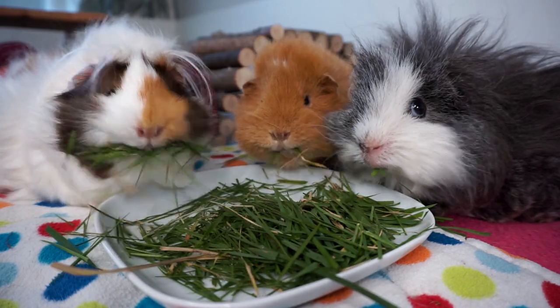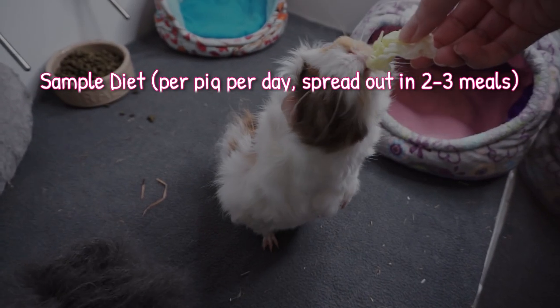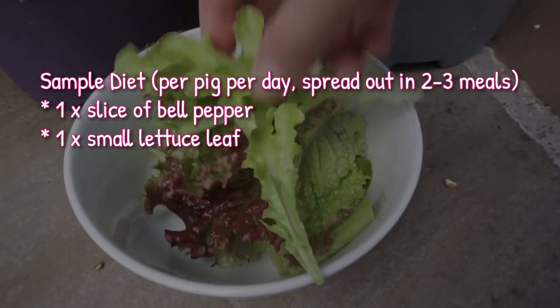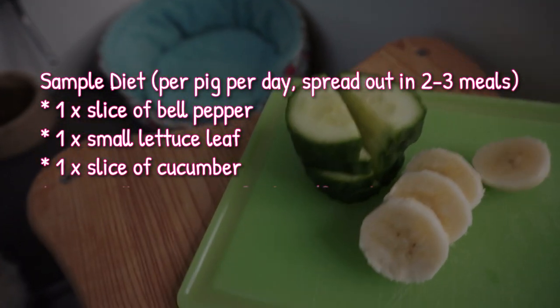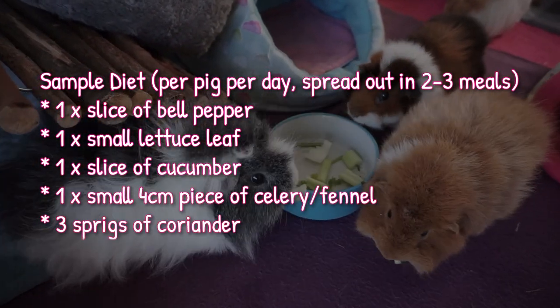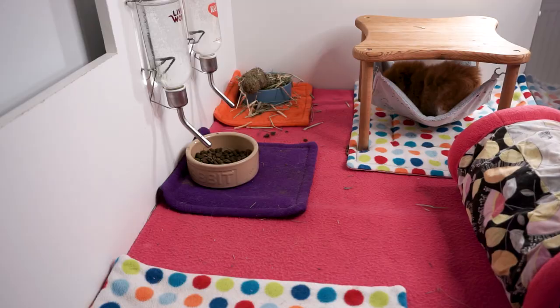This ties in with the next question: how often and how much fresh vegetables to give? I talked about this in the last video, where I explained how I now give smaller amounts spread more throughout the day. The standard advice is to give one cup per piggy per day, which I don't really think is a great way of measuring it.